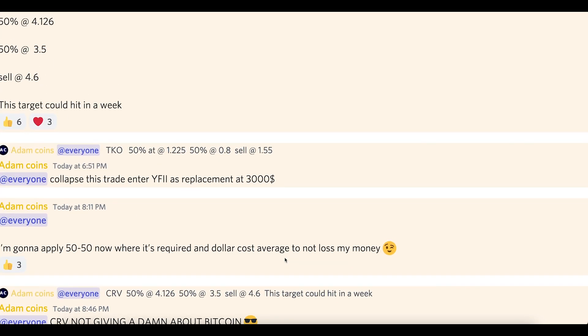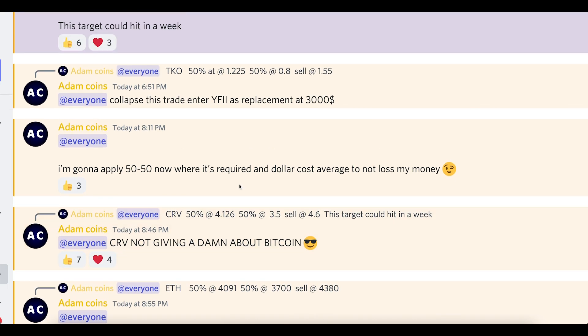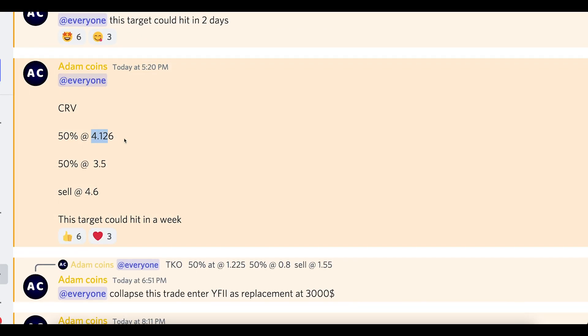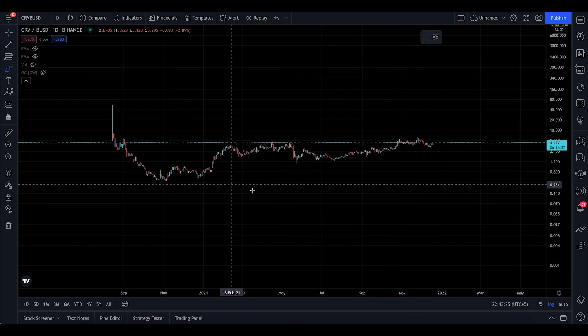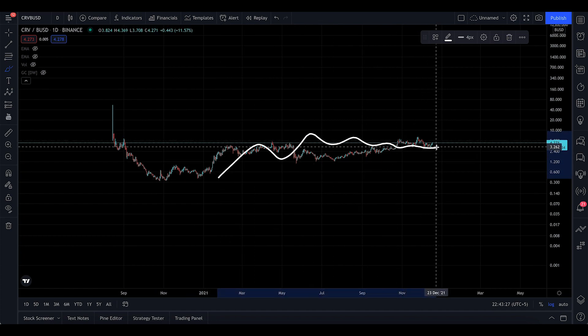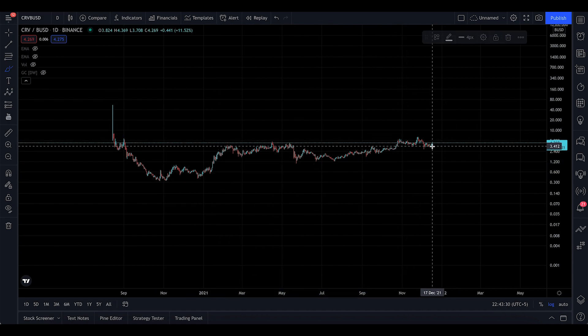I just gave a target for Curve as well. We entered Curve at 4.126 and we're looking to cash out at 4.6 in the short term. There's huge potential I see with this coin — it's on Coinbase, it's on Binance, it's on so many different exchanges. The project itself and the partnerships they have, there's good word of mouth about Curve. It's been a very slow mover but it's been accumulated here.